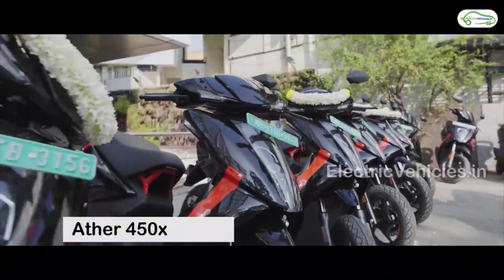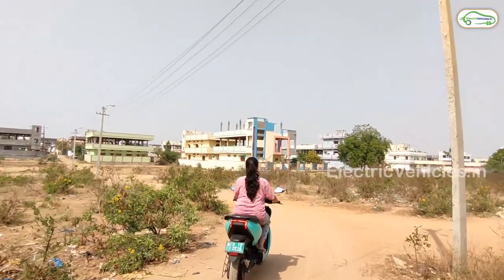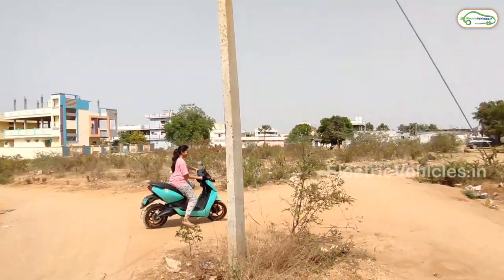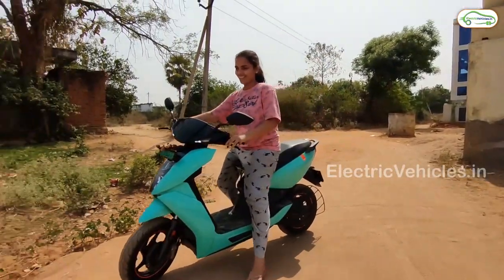At number 4: Aether 450X. The Aether 450X is a premium electric scooter with smart features along with steady acceleration. Women who love high performance electric scooters, this is the best one for them. It is available in 3 colors: white, grey and green.